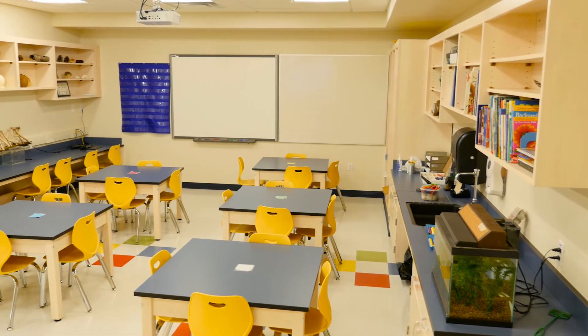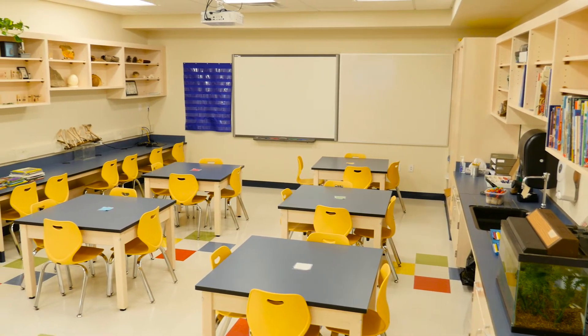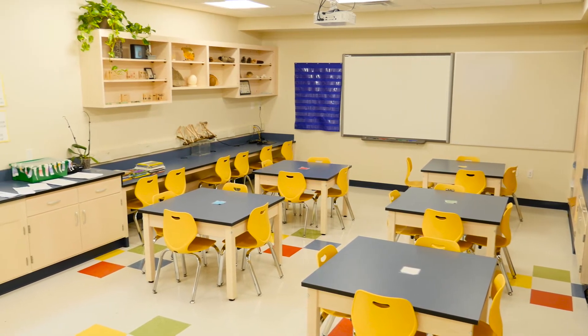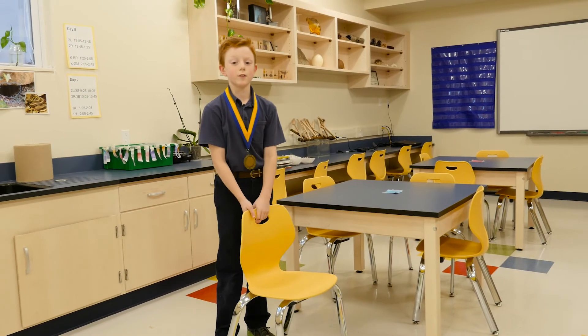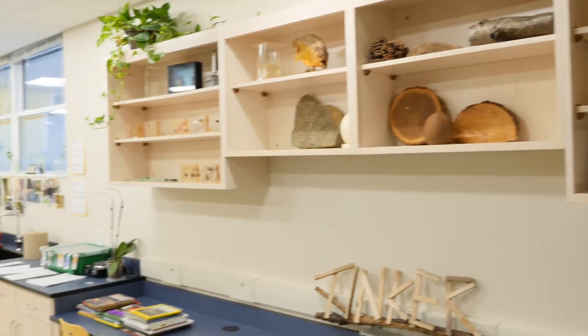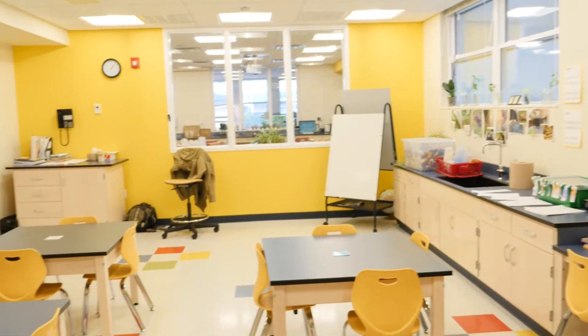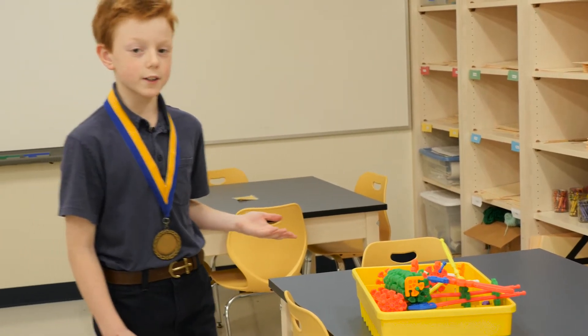This is the kindergarten through second grade classroom. It's great because the furniture is just the right size for our young students, and they're able to use more scientific tools on their hands-on projects.